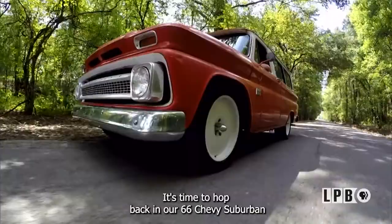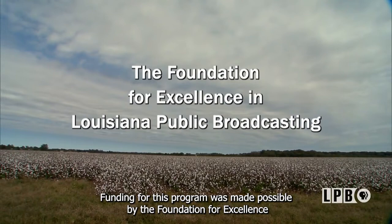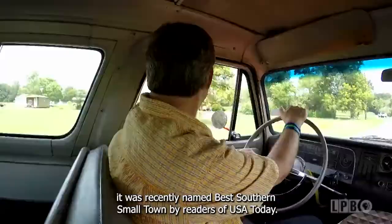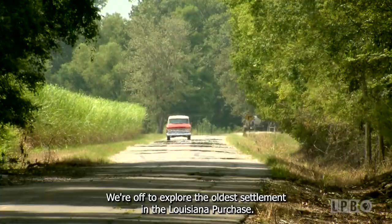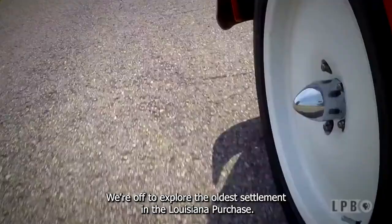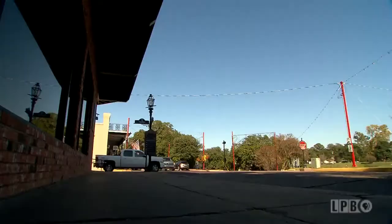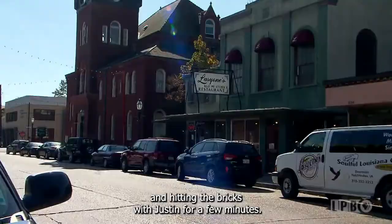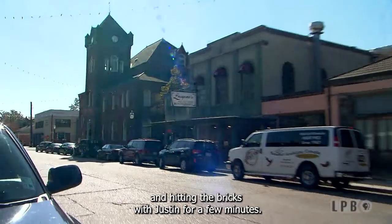It's time to hop back in our '66 Chevy Suburban and take another Louisiana road trip. Our next place: Natchitoches, recently named Best Southern Small Town by readers of USA Today. Put on your walking shoes — we're off to explore the oldest settlement in the Louisiana Purchase. Justin Newhart with the Cane River National Heritage Area offers free walking tours around the historic streets of Natchitoches, and hitting the bricks with Justin is guaranteed to give you a greater appreciation of what makes Natchitoches a timeless classic.